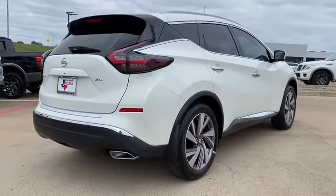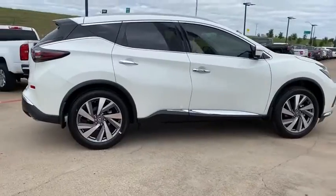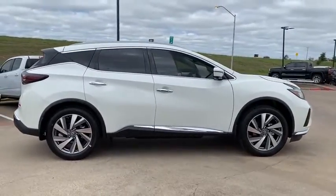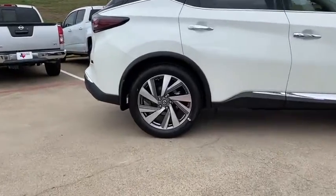Traction control, power liftgate, navigation system, power passenger seat, dual airbags, power steering, AM-FM stereo with CD player, four-wheel disc brakes, compass, fog lights.